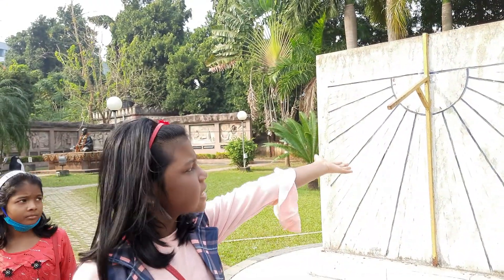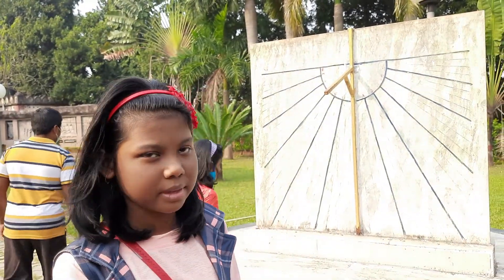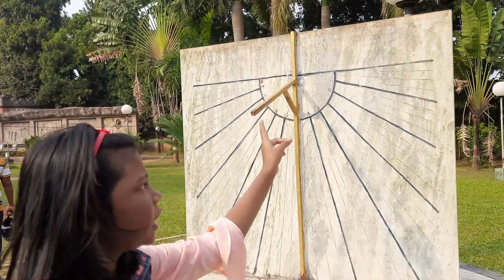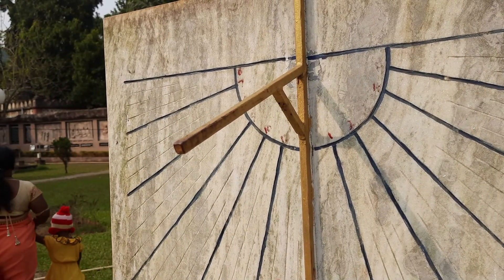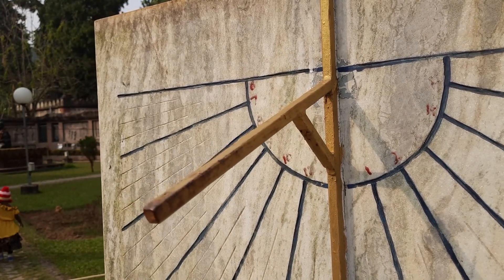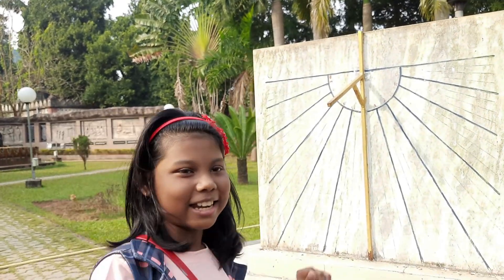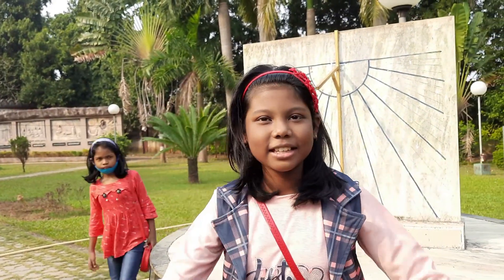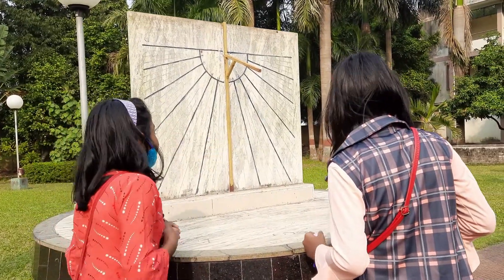So this is a sundial. A sundial is an object through which ancient people used to know the time. The shadow is at 2, so it's 2 pm now. This side is used to show afternoon time and this side is for morning time. It is amazing! I haven't seen a sundial before in real life — only in books. Let's go ahead!